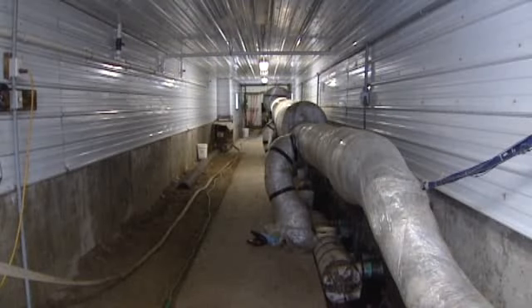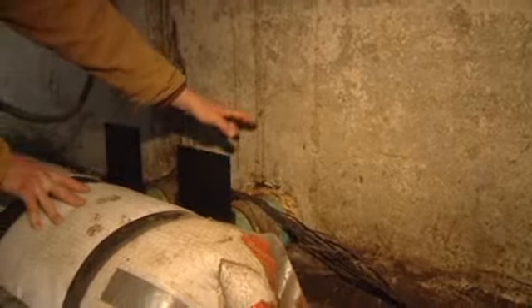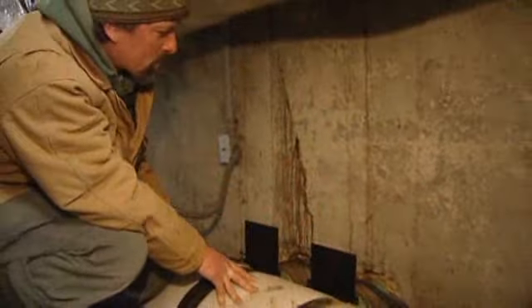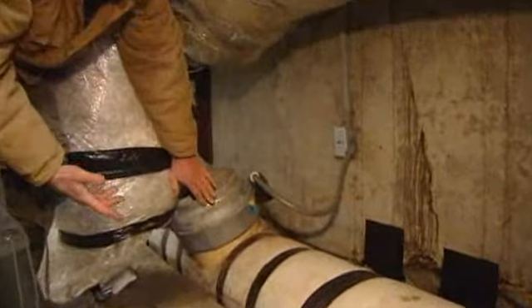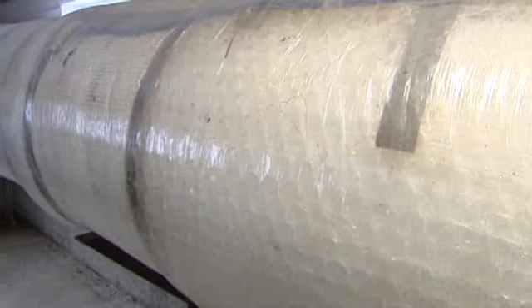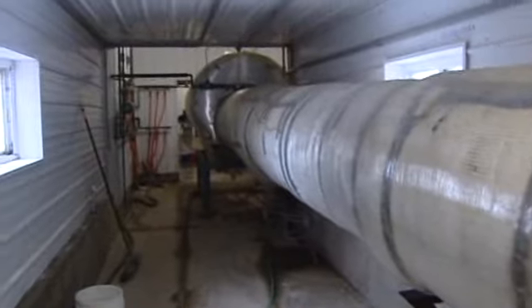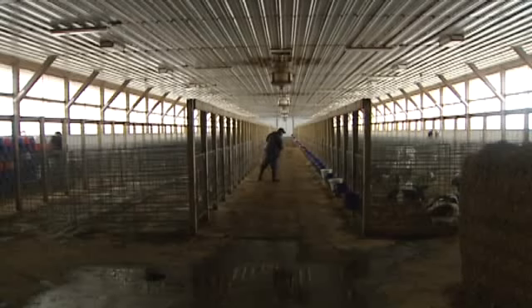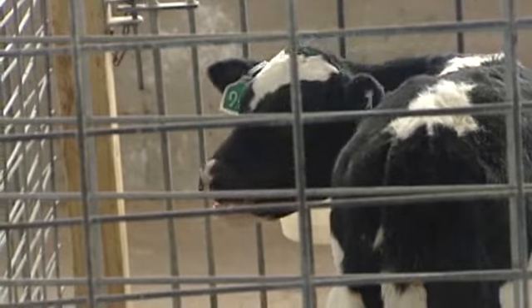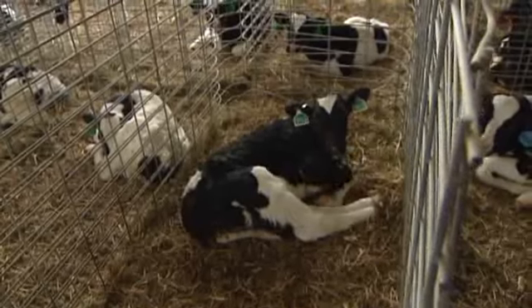Just on the other side of the compost pile is the machine room. These are the lines that connect under the concrete floor under the compost pile that draw the steam in. This is one of the simple blowers. It then goes into a heat exchanger, which in turn heats a large tank of water. The water is used for cleaning equipment and heating the calf barn, saving the farm in heating costs.